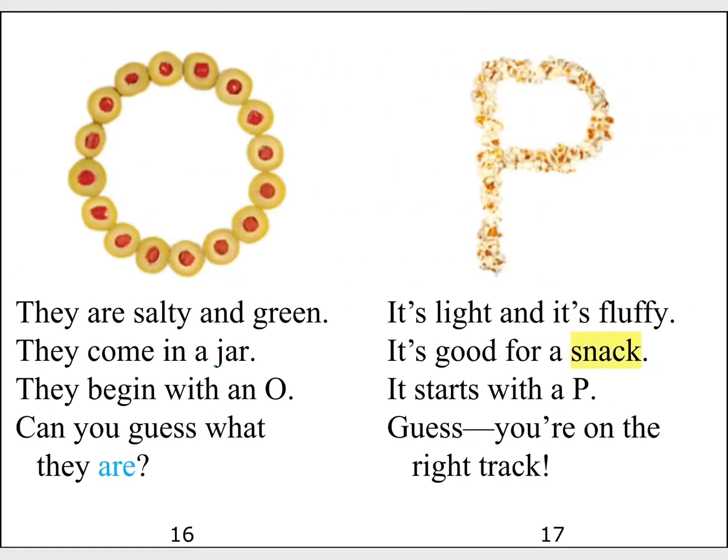They are salty and green. They come in a jar. They begin with an O. Can you guess what they are?